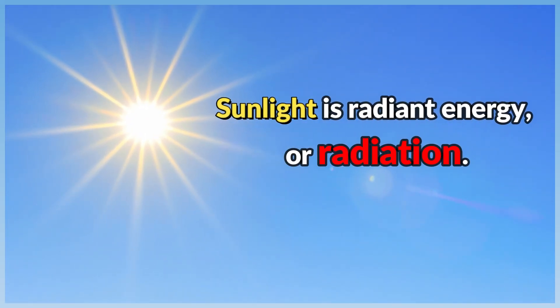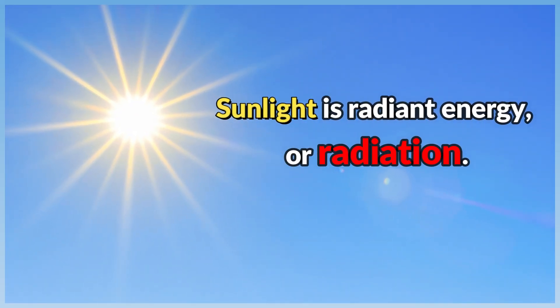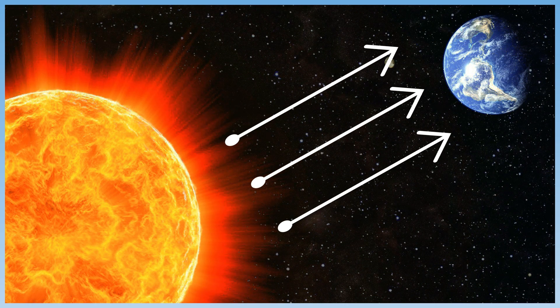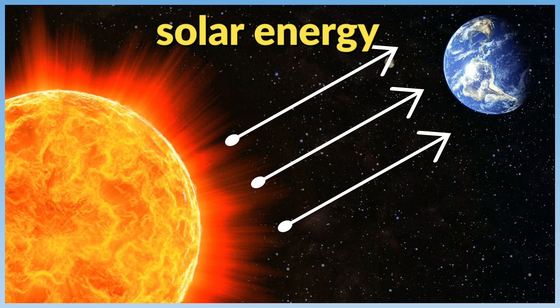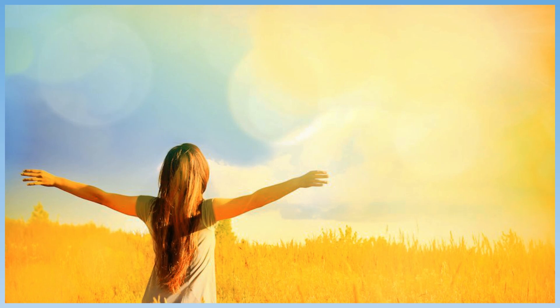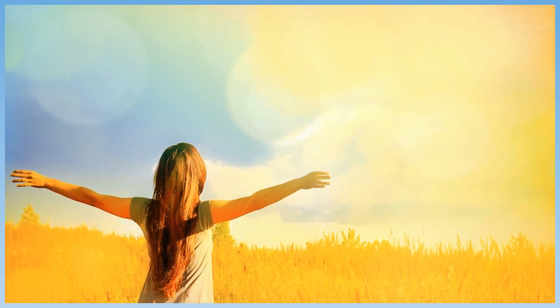Sunlight is radiant energy, or radiation. Energy received from the sun is called solar energy. We can use solar energy as a thermal energy source, such as when exposing yourself to the sun to feel warm.